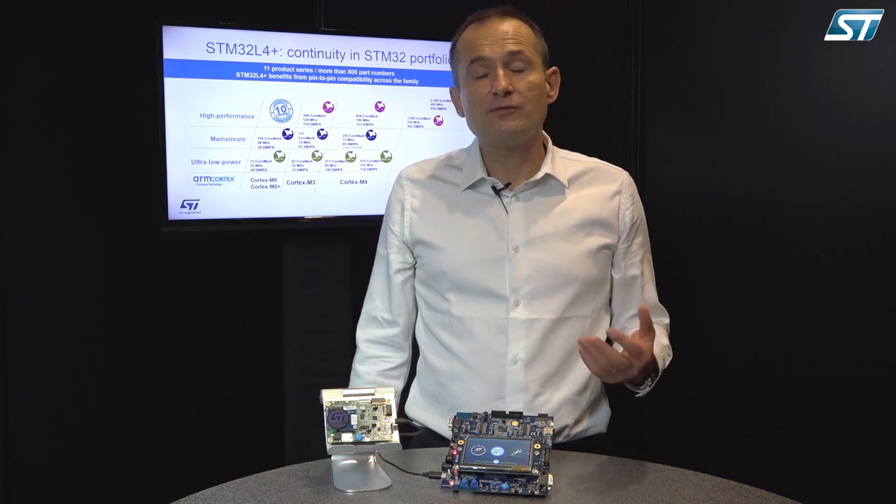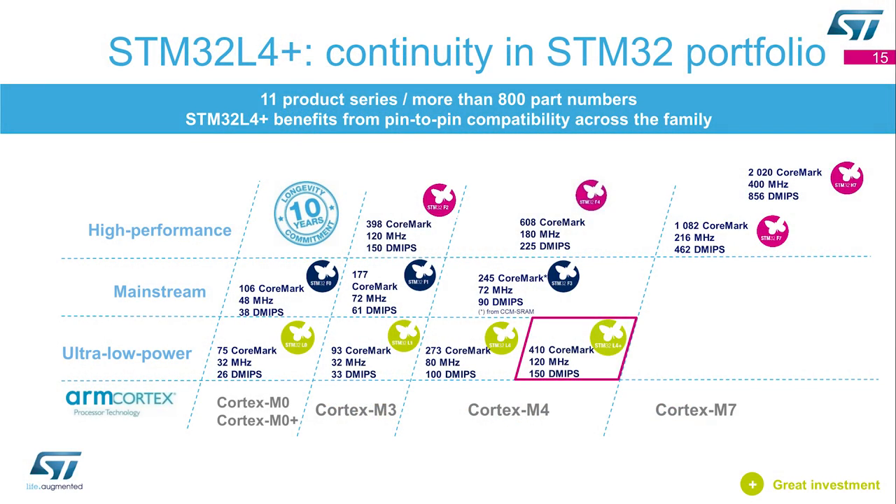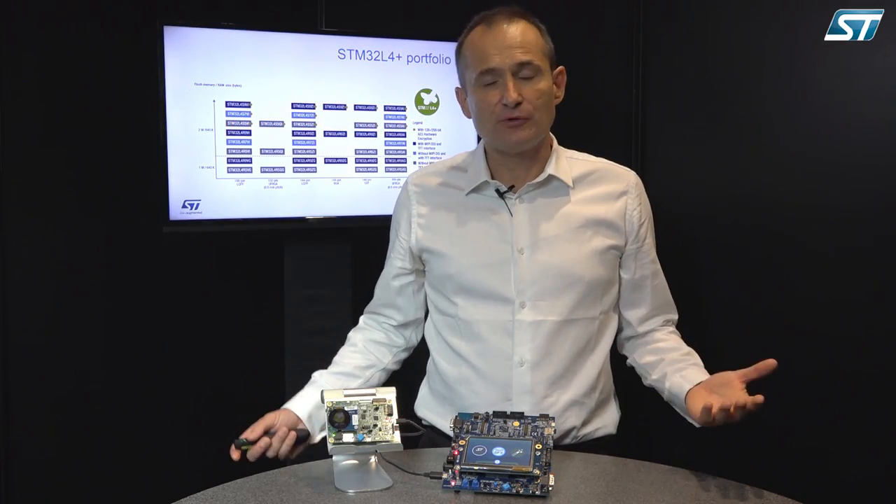The STM32L4+ benefits from pin-to-pin compatibility across the STM32 family. We now have more than 800 part numbers in production in the STM32, and the STM32L4+ completes the ultra-low power family. The good news is that the full portfolio is in production.